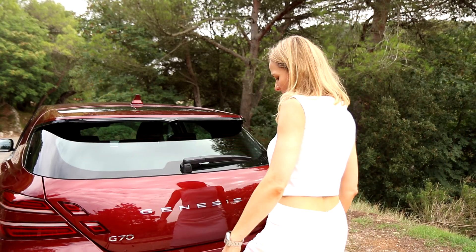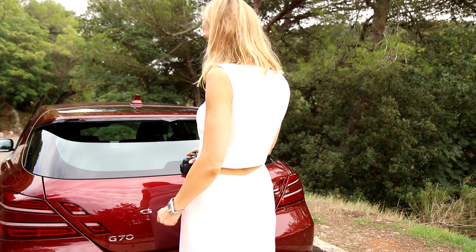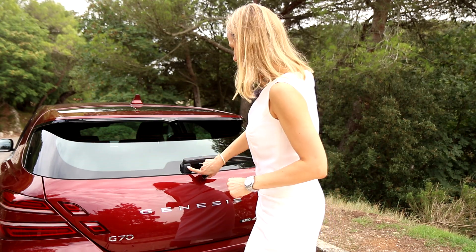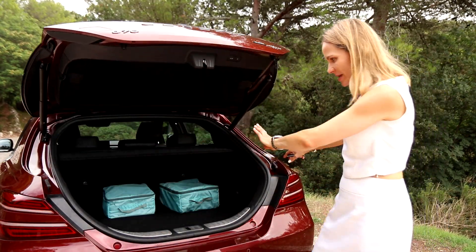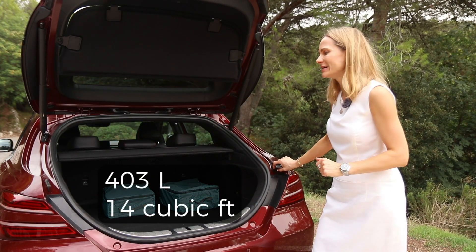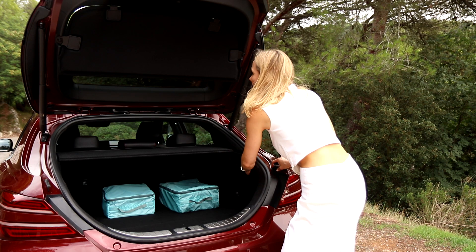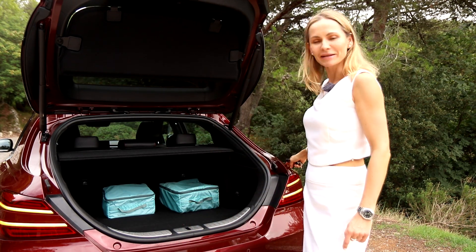And on to the boot space. Electronically operated tailgate — sometimes you press go and it says no. It's brilliant when it works. The shape of the boot is very practical: we've got over 400 litres of space, some useful netting, and you can fold the back seats using the clips here. There's no underfloor storage.